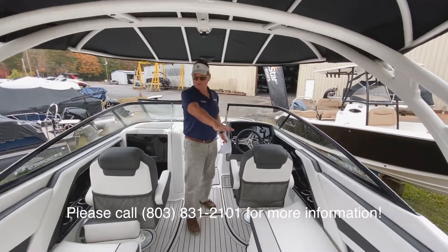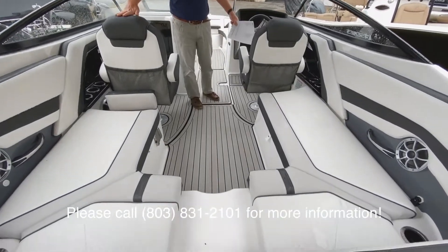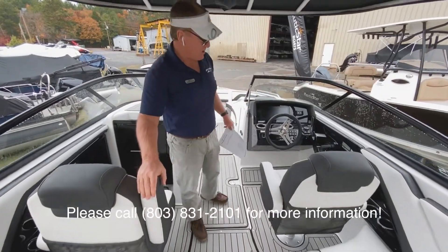As we walk through, you see we have a nice U-shaped seating here in the cockpit. We've got twin captain chairs, and these are bolster seats that also have flip-up armrests.